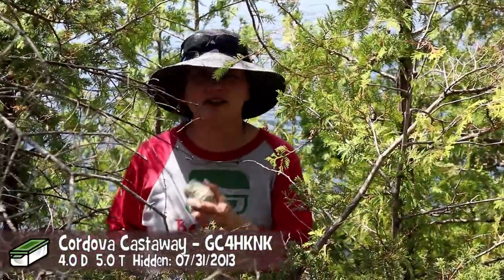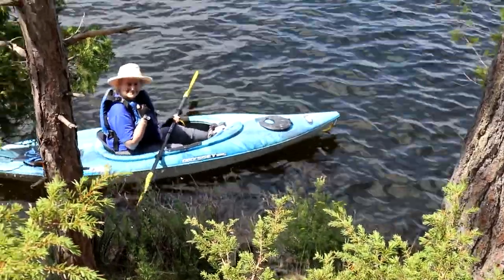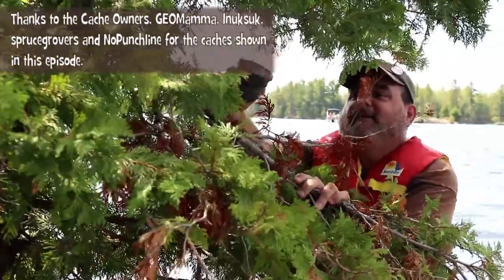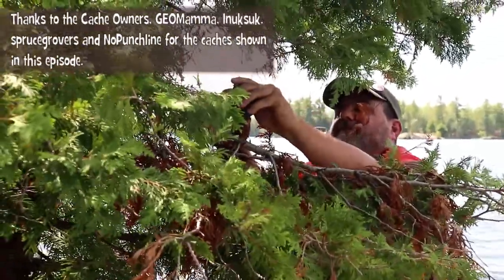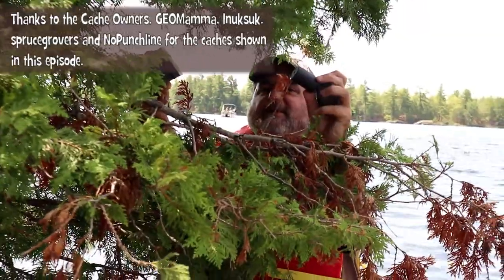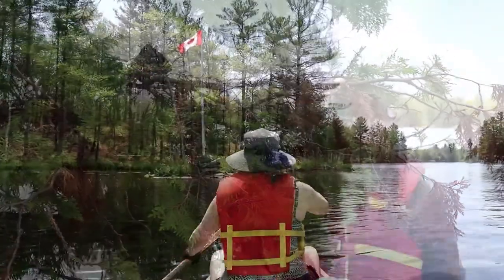Holy doodle — how did you find that one so fast? I just walked over here and I saw it sitting there. Here it is. That's pretty cool. Good job. There she be. Fantastic. Much better than this.